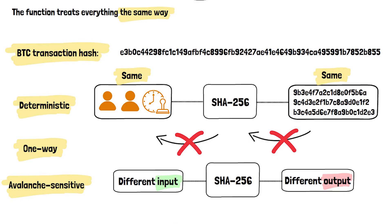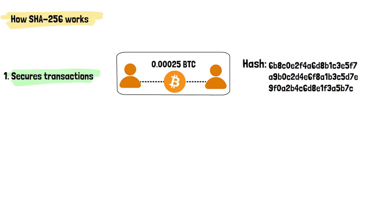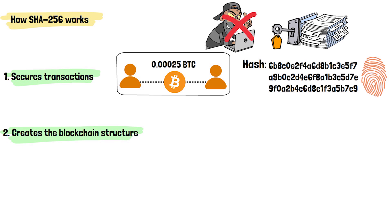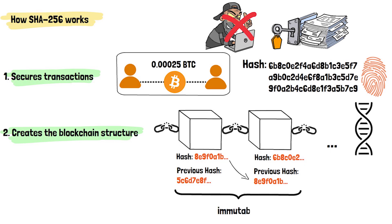So how does Bitcoin actually use SHA-256 in practice? First, SHA-256 secures transactions — every time you send Bitcoin, the network creates a hash of your transaction details, and this hash becomes part of the permanent record, making it impossible for anyone to change the transaction later. Second, SHA-256 creates the blockchain structure itself. Each block in the Bitcoin blockchain contains a hash of the previous block, creating a chain. Each block inherits information from its parent, and any attempt to change the past would break the entire chain. This is why Bitcoin's history is considered immutable.